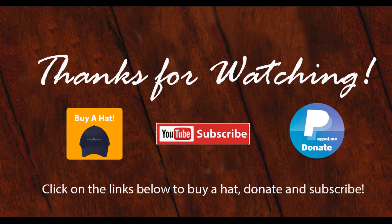And lastly, if you haven't subscribed to our channel, please do so. That way you'll get the regular content. And in closing, thanks for watching. We'll see you next time.